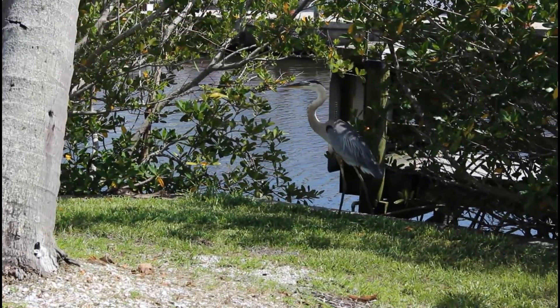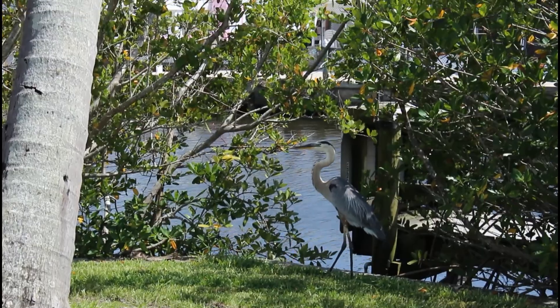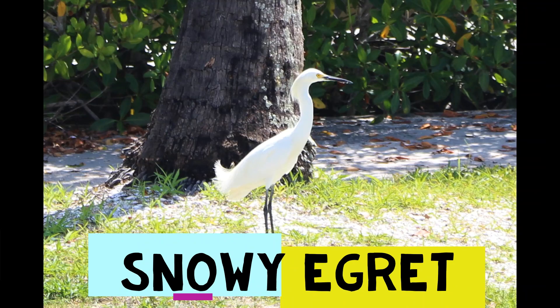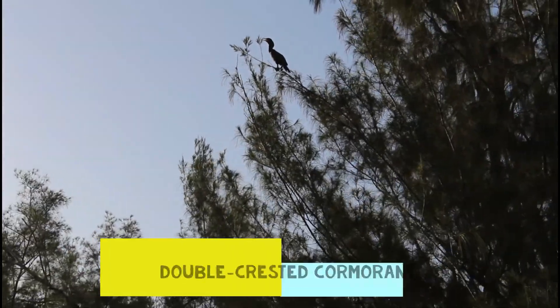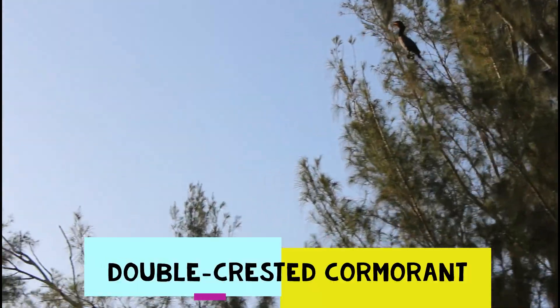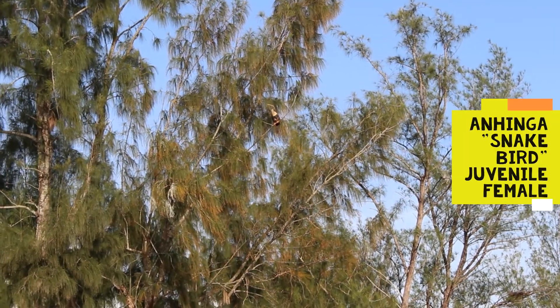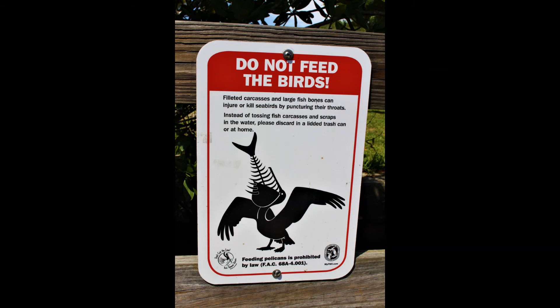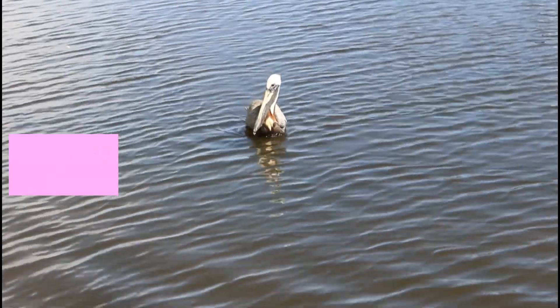Not only are mangrove ecosystems important nursery areas for commercially valuable shrimp, shellfish, and fish species, but they also serve as important stopover points for many species of waterfowl. Some of the birds that I saw on my tour were the Great Blue Heron, the Snowy Egret, the Brown Pelican, the Anhinga, the Double Crested Cormorant, and the Osprey.